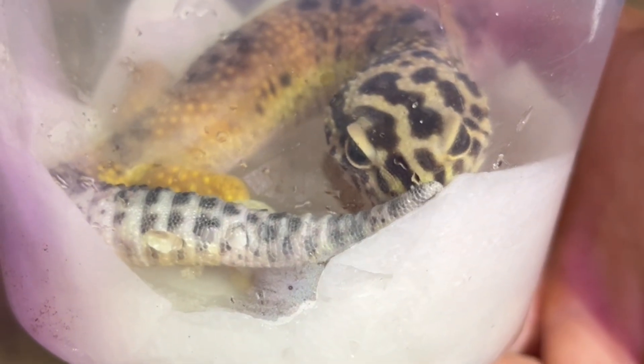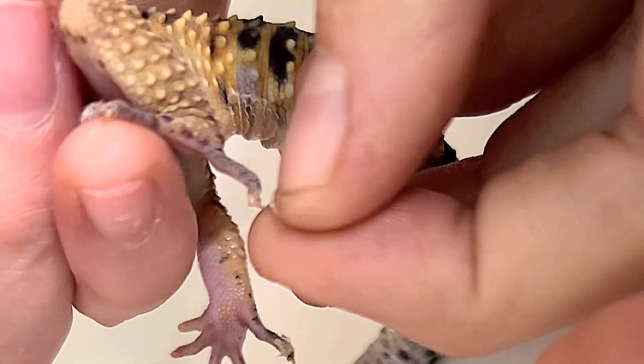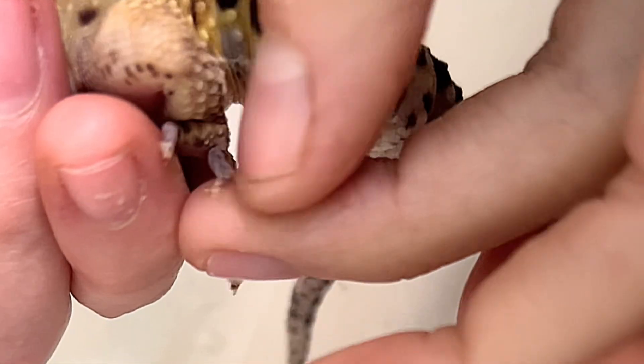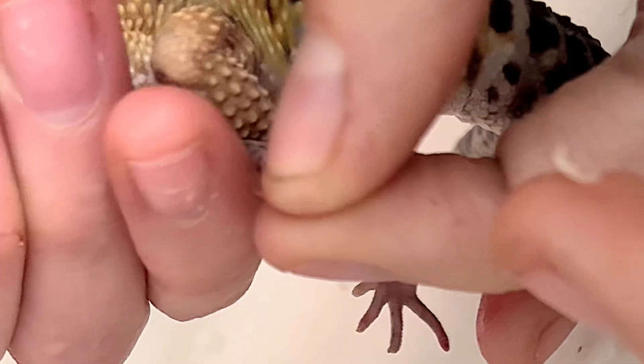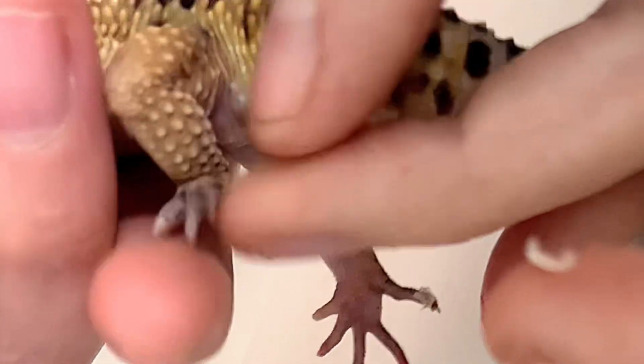He spent some time soaking, and it's time to remove these stuck toe caps. If these are allowed to remain and dry out, the gecko could lose his toes. The extra shed skin acts like a tourniquet and can cut off circulation. Providing proper humidity and moist hides can help prevent this, but in this case, the vitamin A deficiency is causing extra skin to build up even faster than it normally would.